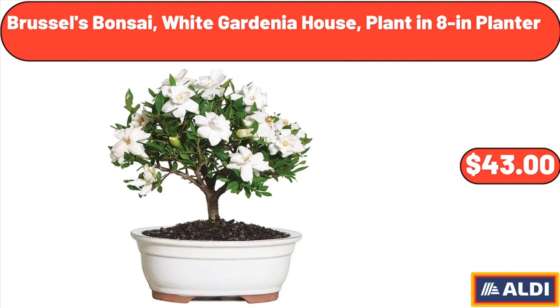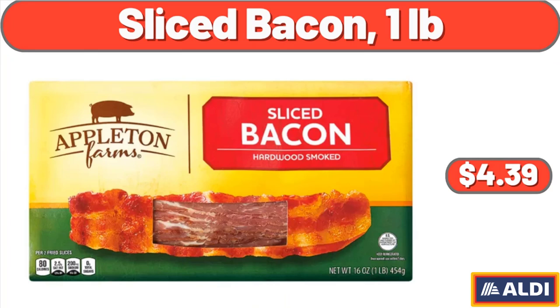Brussels Bonsai White Gardenia House Plant in 8-Inch Planter, $43. Sliced Bacon, 1 Pound, $4.39.